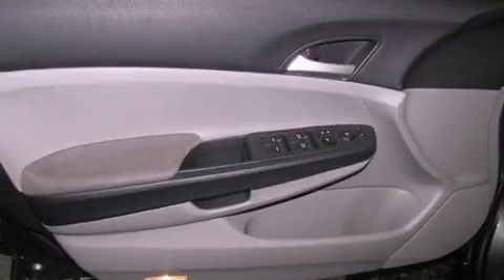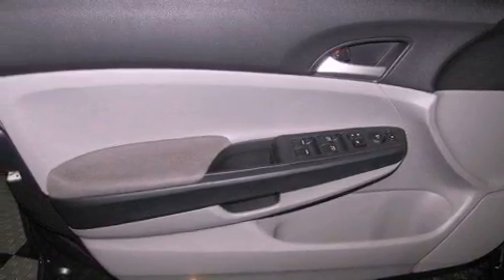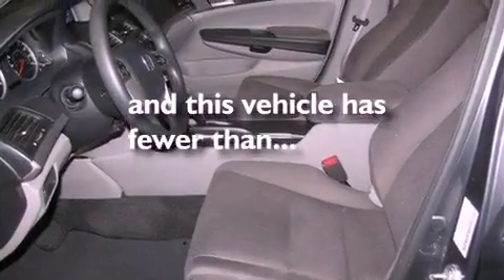Additional features include an anti-lock braking system, a rear window defroster, and this vehicle has less than 23,000 miles.